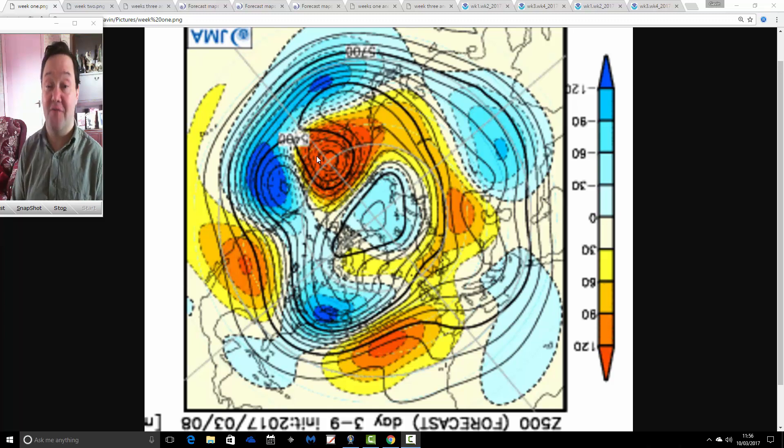Hello everyone, back tuning in today for JMA Friday. As always on a Friday, we're going to have a look at the weather next month, taking us into April. Can you believe we're going into the first week of the new month — the second month of spring. We'll have a look at the JMA and the CFS V2 models to see what they're showing for the next month and whether there's any agreement between the two models in terms of what may be ahead.